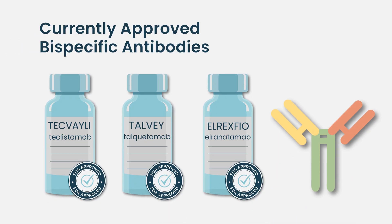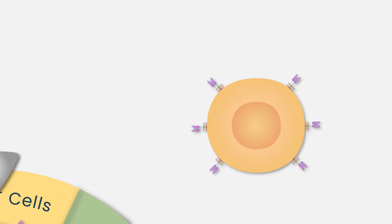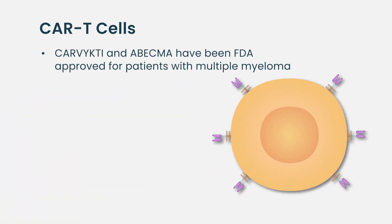Teclistamab, talquetamab, and elranatamab have received FDA approval in the United States for myeloma patients who have received at least four prior lines of therapy, including a proteasome inhibitor, an immunomodulatory agent, and an anti-CD38 monoclonal antibody.